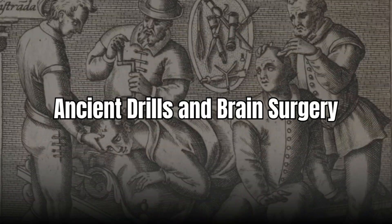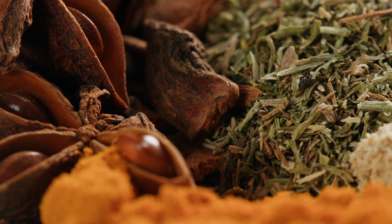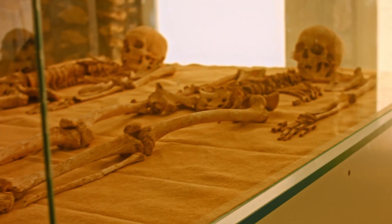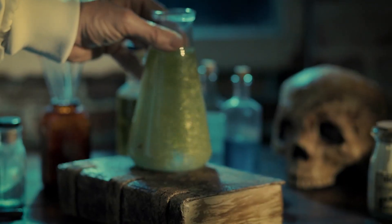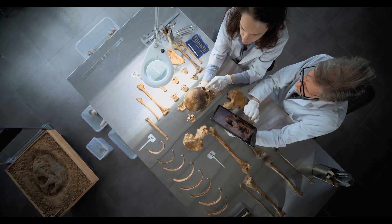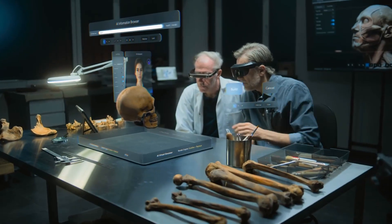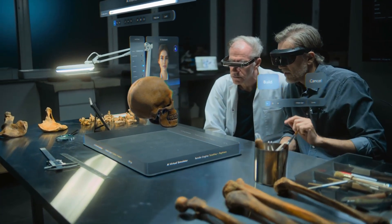Number 5: Ancient drills and brain surgery. Think ancient medicine was just herbs and prayer? Think again. Across ancient Peru, archaeologists have found thousands of skulls with neatly drilled holes — a procedure known as trepanation. And here's the wild part: many of these patients survived. This wasn't random hacking. The holes are precise, often avoiding major blood vessels, suggesting real medical knowledge. Some skulls show signs of multiple surgeries, meaning people not only lived through the ordeal, but did so more than once.